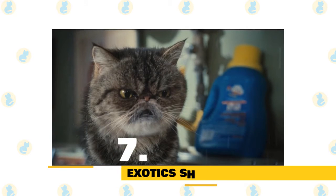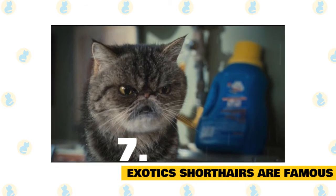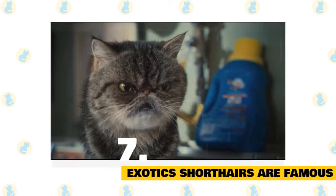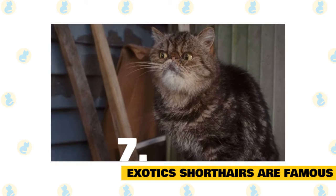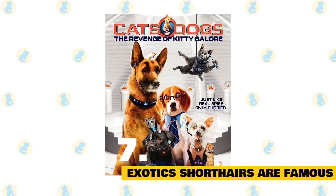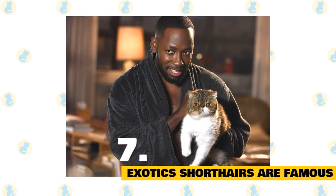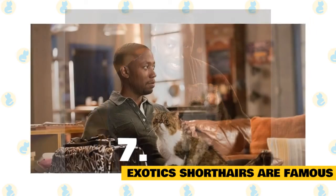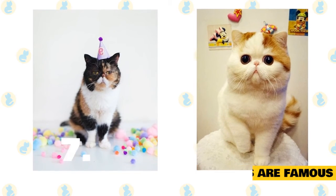7. Exotic shorthairs regularly grace the small screen, the silver screen, and computer screens. With their adorable, teddy bear-like appearances, it's no wonder that the exotic shorthair is regularly featured in movies, TV shows, and viral internet memes. In the movie Cats and Dogs and its sequel Cats and Dogs: The Revenge of Kitty Galore, the evil Persian villain Mr. Tinkles has an exotic shorthair sidekick named Calico. On the Fox sitcom New Girl, the character Winston adopts an ex-girlfriend's exotic shorthair named Ferguson, who quickly becomes his best friend. Meanwhile, two famous internet cats, Pudge the Cat and Snoopy, are exotic shorthairs.